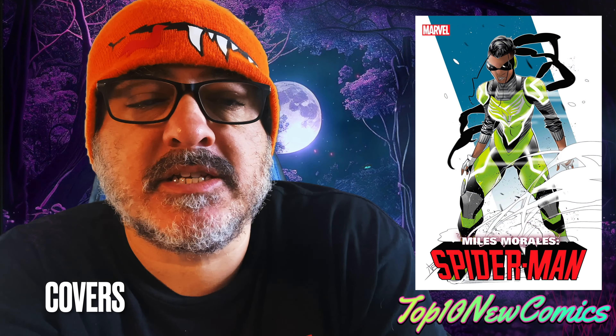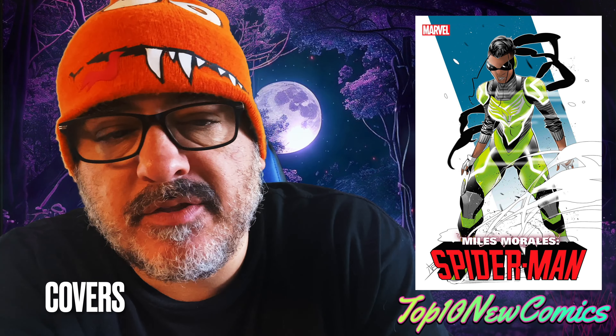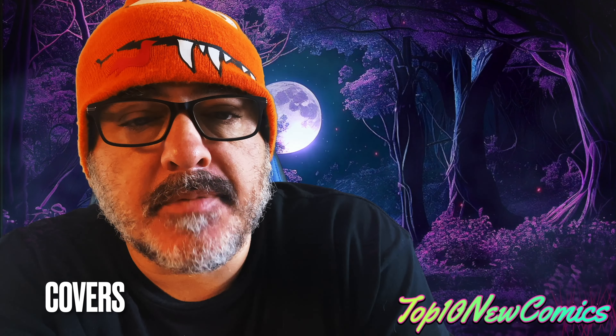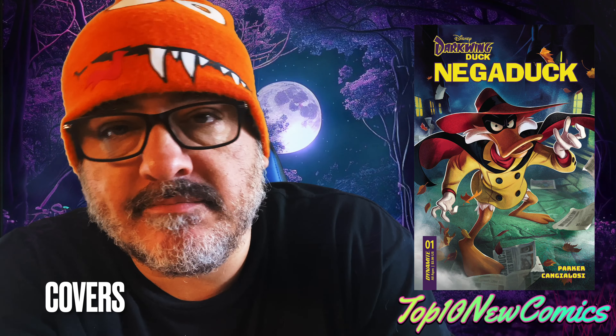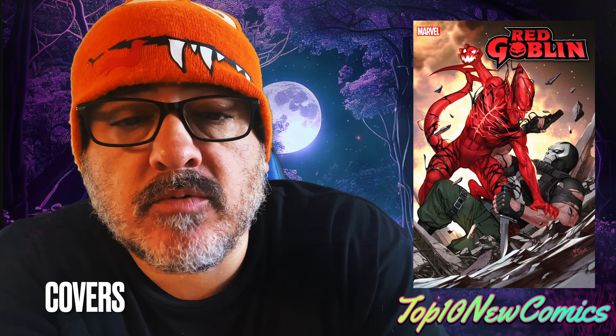Miles Morales Spider-Man number 10, the 10 copy. Besides that, nothing in that book really. Negaduck number one. Red Goblin number eight — great cover, decent read.